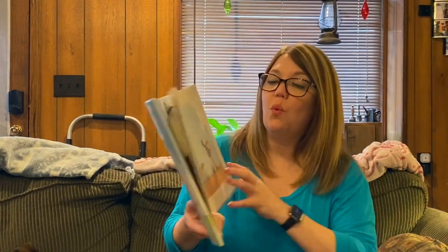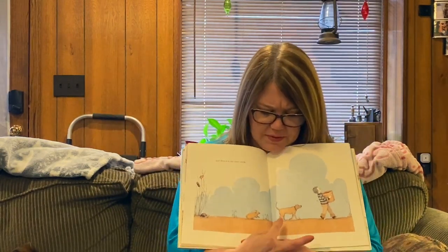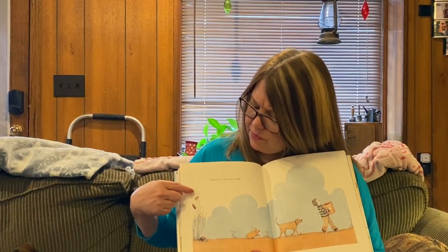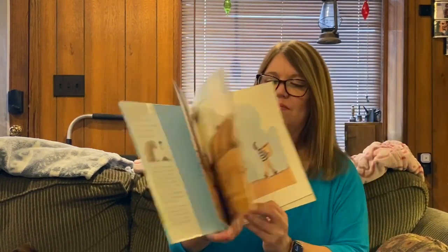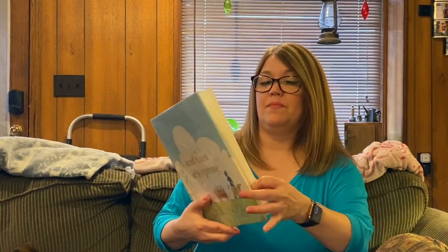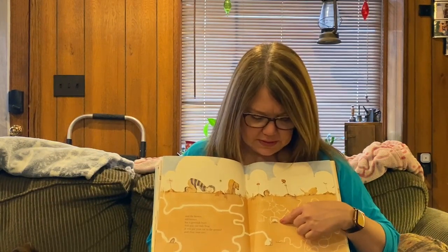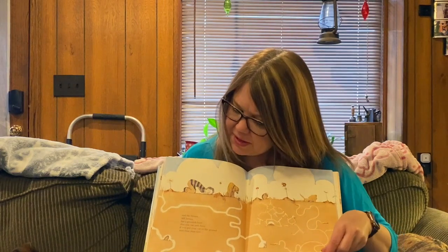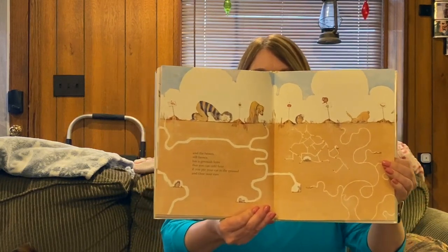And then it is one more week. If you look here, we've not only got the dog, but we've got rabbits, we've got turtles, we've got little animals and trees. The pictures on this are just awesome. And then the brown, still brown, has a greenish hum that you can only hear if you put your ear to the ground and close your eyes. Do you see all this going on underneath? There's worms, there's little mice, there's probably some groundhogs. Look at all that work that's happening underground.